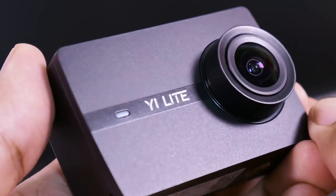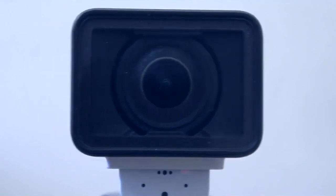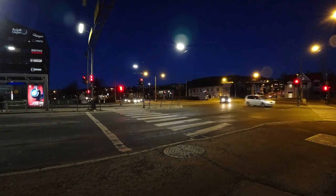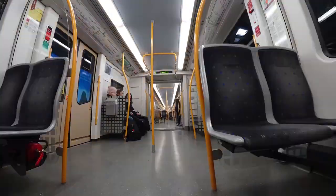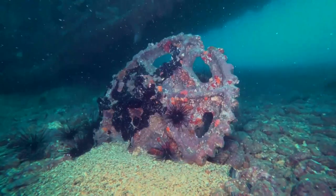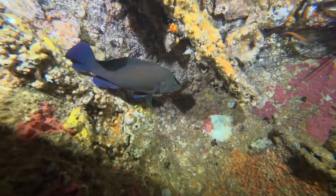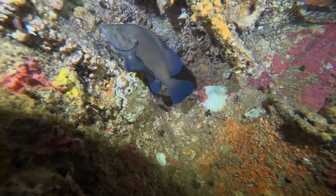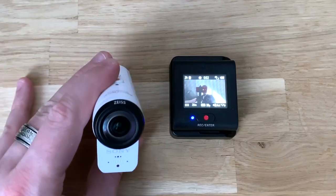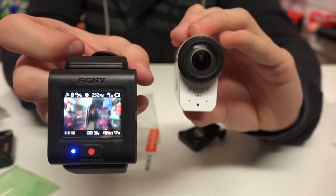Number 10: Sony FDR-X3000R. All action cameras are now promising 4K at 30 frames per second, but Sony's effort is about a lot more than just resolution and frame rate. The diminutive FDR-X3000R's biggest claim is balanced optical steady-shot image stabilization, which works across all resolutions and recording modes. It also includes an underwater housing — a rarity in the action camera market — and comes with a wearable, mountable Live View remote, a smartwatch-sized contraption that allows the FDR-X3000R to be operated from afar and its images previewed in real time.